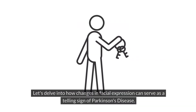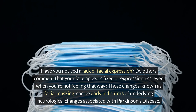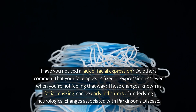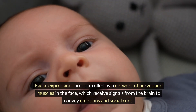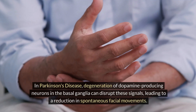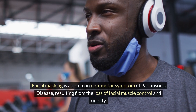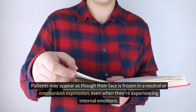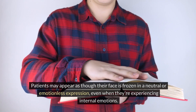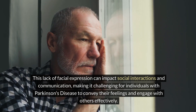Number four: facial masking. Let's delve into how changes in facial expression can serve as a telling sign of Parkinson's disease. Do others comment that your face appears fixed or expressionless, even when you're not feeling that way? These changes, known as facial masking, are caused by degeneration of dopamine-producing neurons in the basal ganglia, disrupting signals to facial muscles and leading to a reduction in spontaneous facial movements. Patients may appear as though their face is frozen in a neutral expression, impacting social interactions and communication.